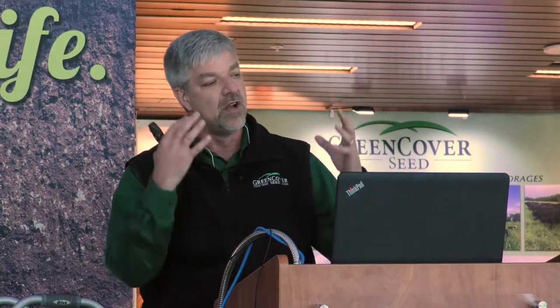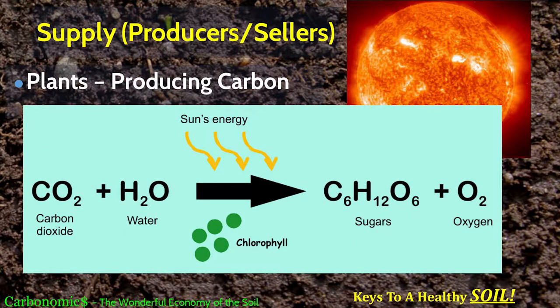On the supply side within our soil economy, plants are supplying, manufacturing, and producing carbon. That's what plants are bringing to the table — this is photosynthesis. Plants take CO2 out of the atmosphere and water, and using the energy of the sun and chlorophyll cells in the green leaves, they convert that into C6H12O6, which is glucose — a simple carbohydrate — and oxygen. The real key is that C6 molecule on that sugar, because that becomes the carbon that's going to drive this whole system.